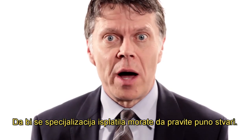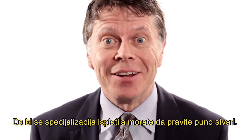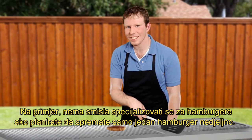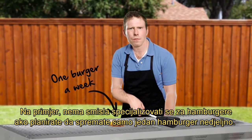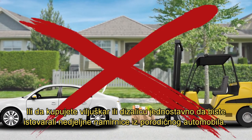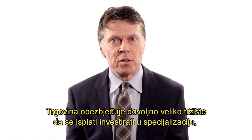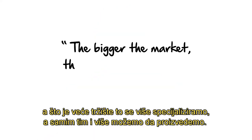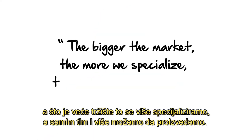To make specialization worthwhile, you need to make a lot of stuff. For example, there's no point specializing in hamburgers if you plan to cook only one burger a week, or buying a forklift or a crane simply to unload weekly groceries from the family car. Trade provides a market big enough to make it worthwhile to invest in specialization. And the bigger the market, the more we specialize and hence, the more we can produce.